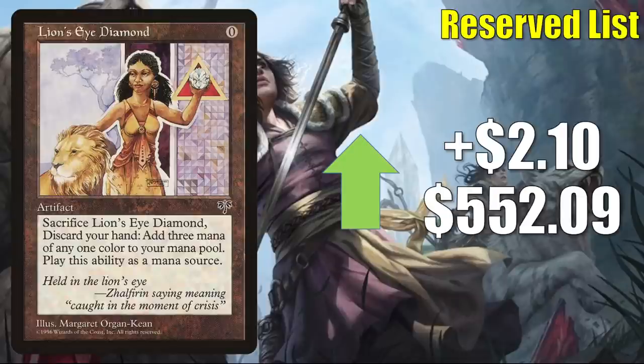Lion's Eye Diamond is up $2.10 this week to $552.09 — a small percentage increase, but worthwhile pointing out because we haven't seen this card on the Market Watch for a while. It is getting increased Commander play now in some Temishi builds. In Legacy, you're going to see this in Ad Nauseam Tendrils, Doomsday, Painter, The Epic Storm, Lion's Eye Diamond Dredge, Azorius Bomberman, and more.